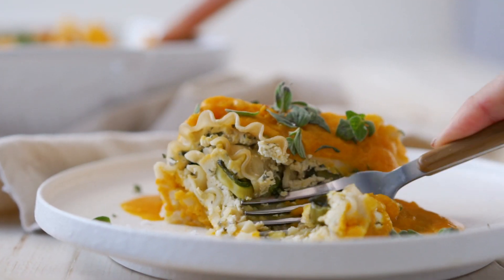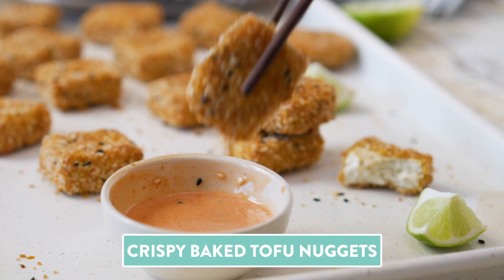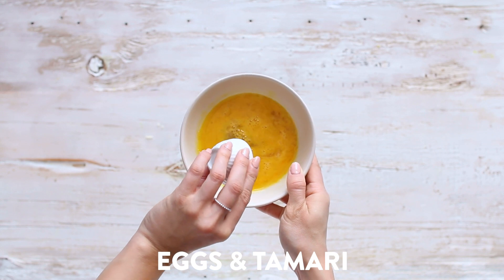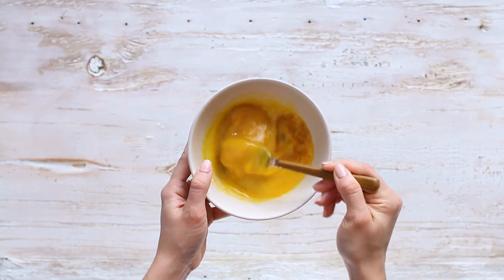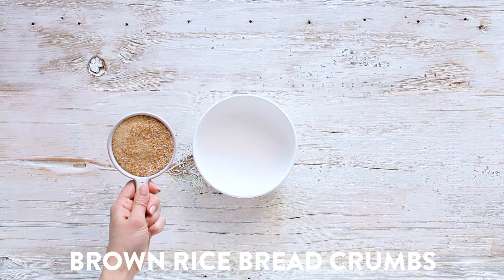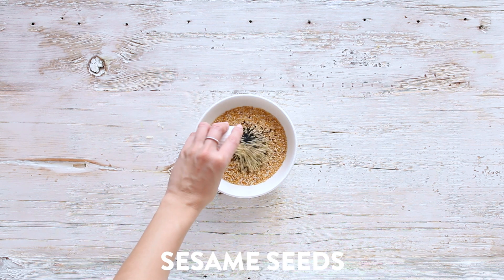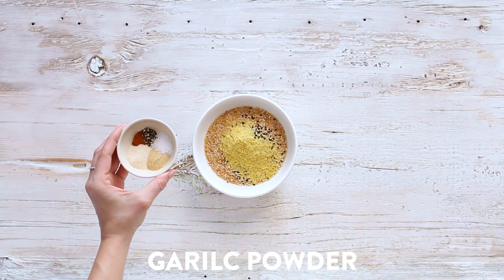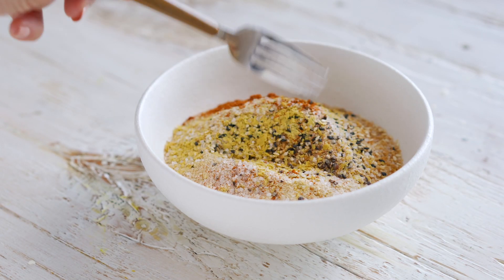Next up, we have my crispy baked tofu nuggets. In a shallow bowl, mix together eggs and tamari — this adds extra flavor for the dredging station. In another bowl, mix together brown rice breadcrumbs, sesame seeds, nutritional yeast, and spices: onion powder, garlic powder, paprika, sea salt, and black pepper. Give that a quick mix with a fork.